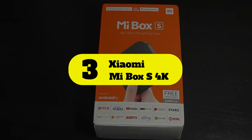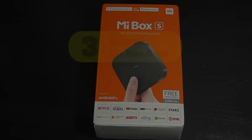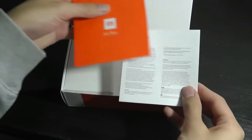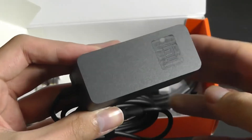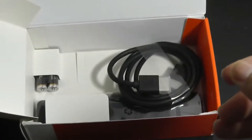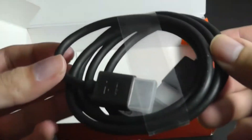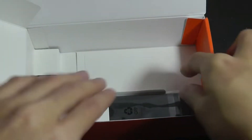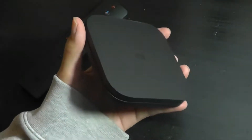Number 3: Xiaomi Mi Box S4K. The Xiaomi Mi Box International version and the included remote control are designed in a minimalist style. It is beautiful, but there is only one USB interface. Want to connect the device to the network? Here's Wi-Fi. Need a wired connection? No, it's unfashionable — the extra connectors spoil the design.